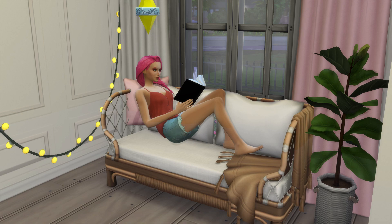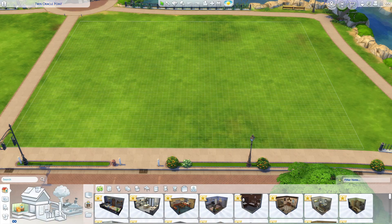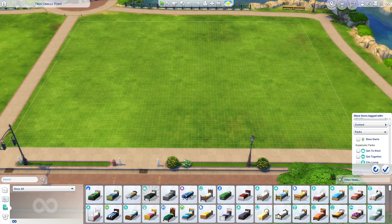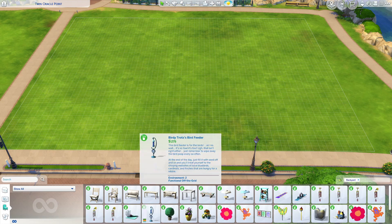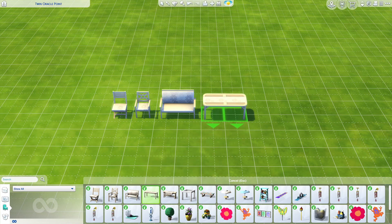If you don't have it yet and would like to know what items are in it, I thought it'd be fun to go over it together. We are in game right now, and I'm just going to pick this lot. We are going to go over all of the items. This pack came out back in 2016, but it's a really good pack.